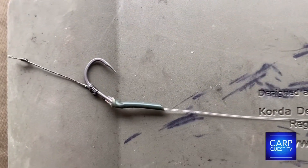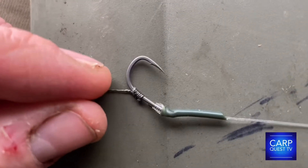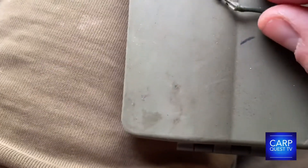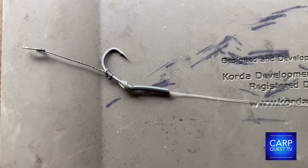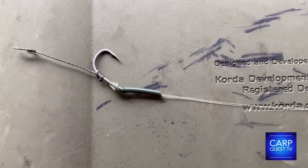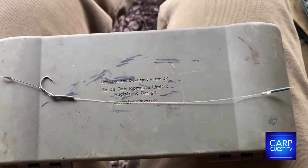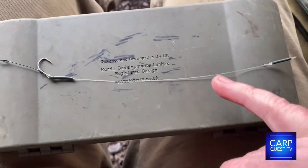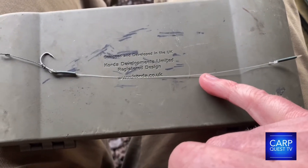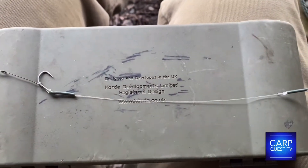It's a really steady performer. In terms of the hook — I thought I was using my Kamakura but this is actually a standard size 6 wide gape from Korda. That's the rig, nothing special. I'm sure you guys could tie that in your sleep but it keeps producing for me. The only difference is I've added a little bit of putty just here to help kick it out.